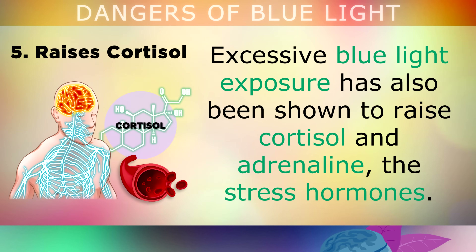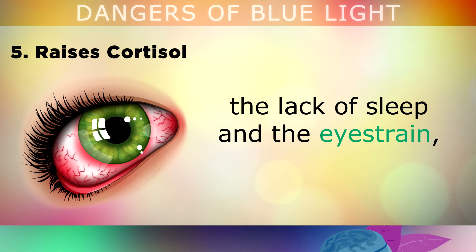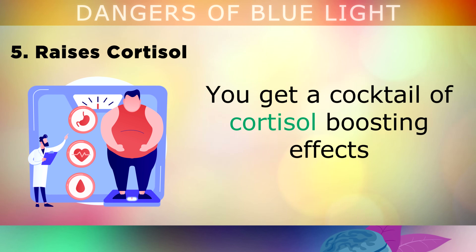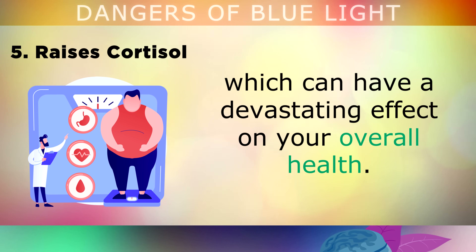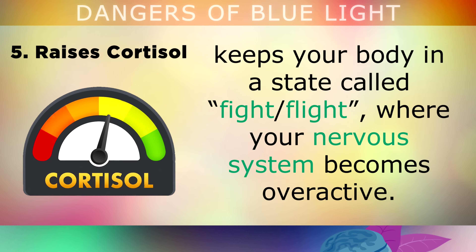Danger number 5 is that it also raises cortisol. In addition to lowering melatonin, excessive blue light exposure has also been shown to raise cortisol and adrenaline — these are the stress hormones. Emotional stress can also raise cortisol. So if you combine the anxieties of life with the use of screens every night, the lack of sleep and the eye strain, you get this cocktail of cortisol-boosting effects, which has a devastating effect on your overall health. High levels of cortisol over a prolonged period of time keeps your body in a state called fight or flight, where your nervous system becomes overactive.